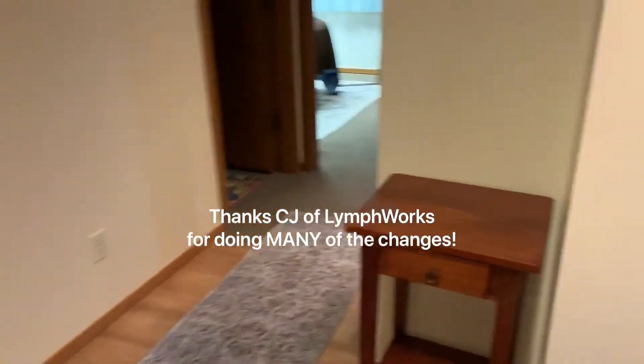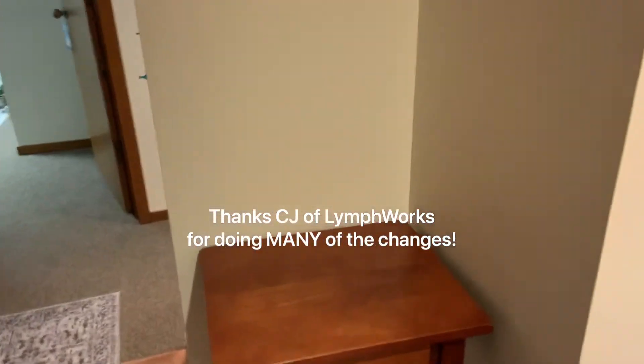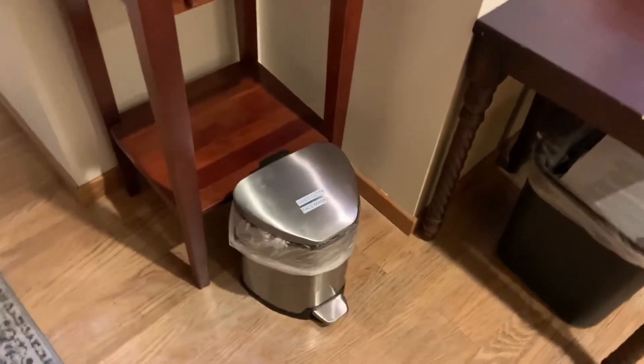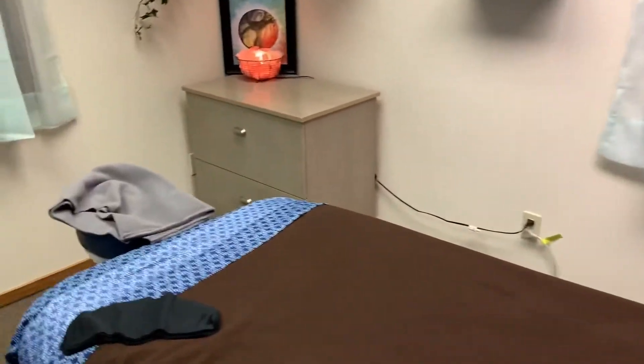We used to have a water dispenser here. We will now give you water, and there is a place for masks that you use. Here in my space, we have the massage table.